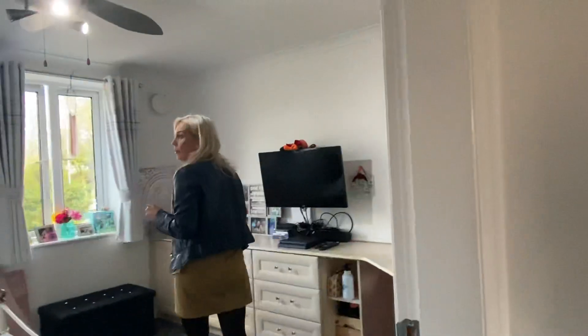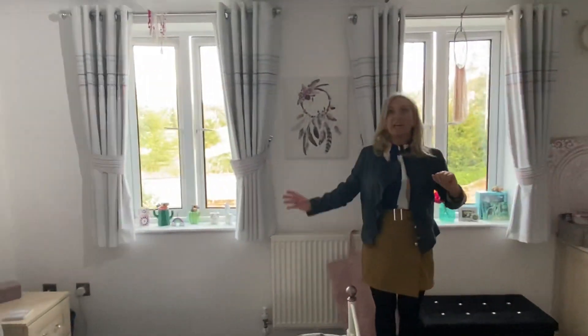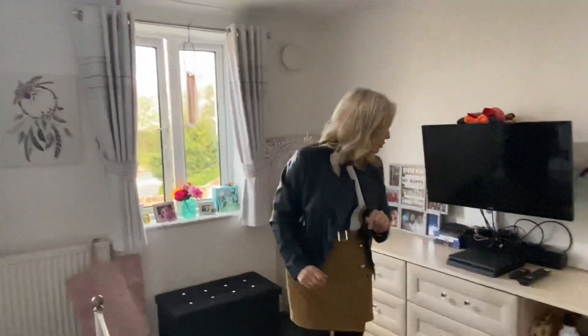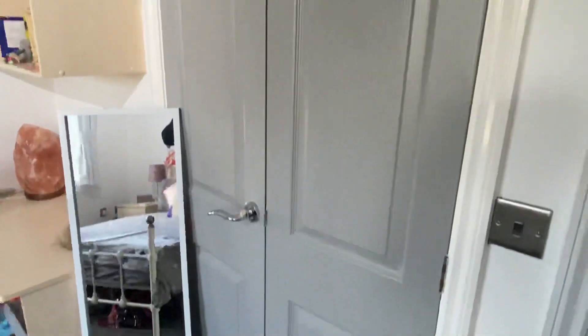On this floor we have two double bedrooms. This is the first bedroom, located to the rear of the property. It benefits from two double glazed windows to the rear, a radiator, there's a fan light to the ceiling, it's coved, and there's a very good bank of storage solutions — drawers, cupboards, a desk area, and there's also an inbuilt wardrobe to this section here as well. Storage — big tick for this house.